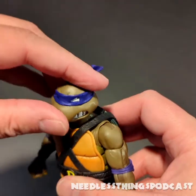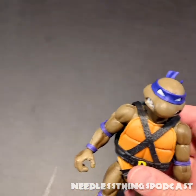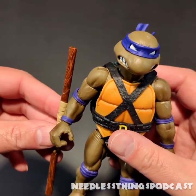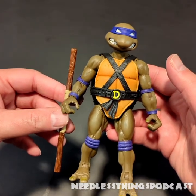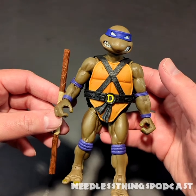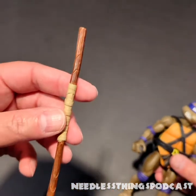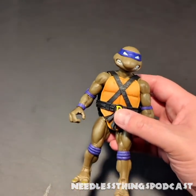And there you go — bo staff could be a little longer, but I've always felt that way about Donatello's bo staffs. I'd like it to be just a little bit longer, but maybe not — I've never fought with a bo staff so I am hardly an expert. It seems like they're all about this length relative to the figure, so I guess that's accurate — they know what they're doing.